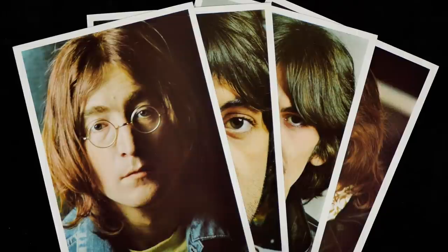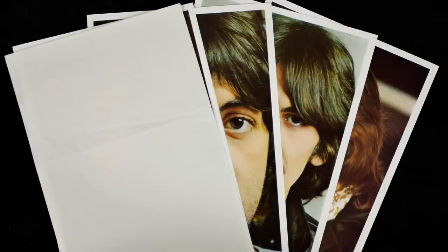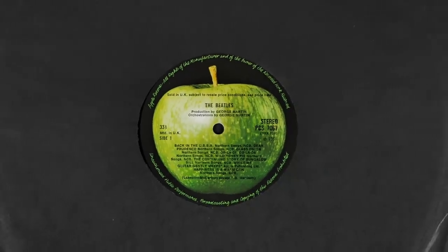All first pressing copies originally came with a familiar poster and four portrait photos, which were protected by a single small white sheet of paper placed over the top. The black inner sleeves may have looked arty, but their rough matte finish was not kind to the discs' playing surfaces. They were used on other Apple albums too, including the next Beatles release, Yellow Submarine.